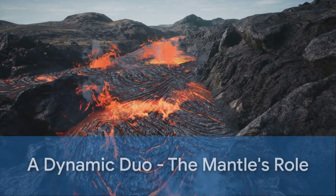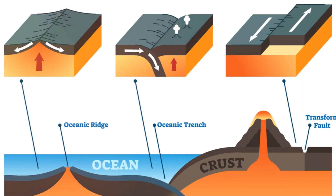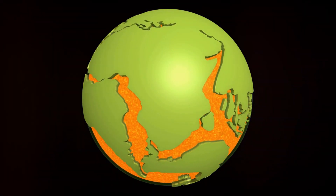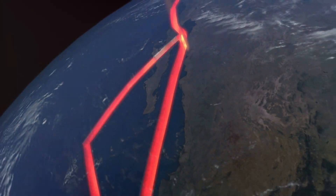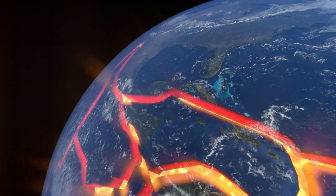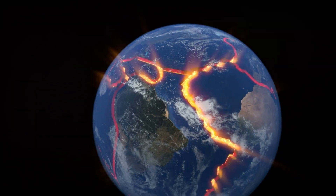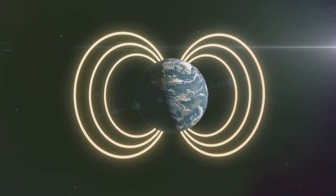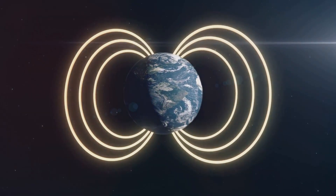Both the Upper and Lower Mantle play a significant part in shaping our planet. The Upper Mantle, with its rigid yet partially molten nature, is the driving force behind plate tectonics. These tectonic plates, sliding and grinding atop the asthenosphere, are responsible for creating some of Earth's most recognizable features, including towering mountain ranges and deep ocean trenches. On the other hand, the Lower Mantle, despite being under tremendous pressure and intense heat, plays a key role in generating Earth's magnetic field.